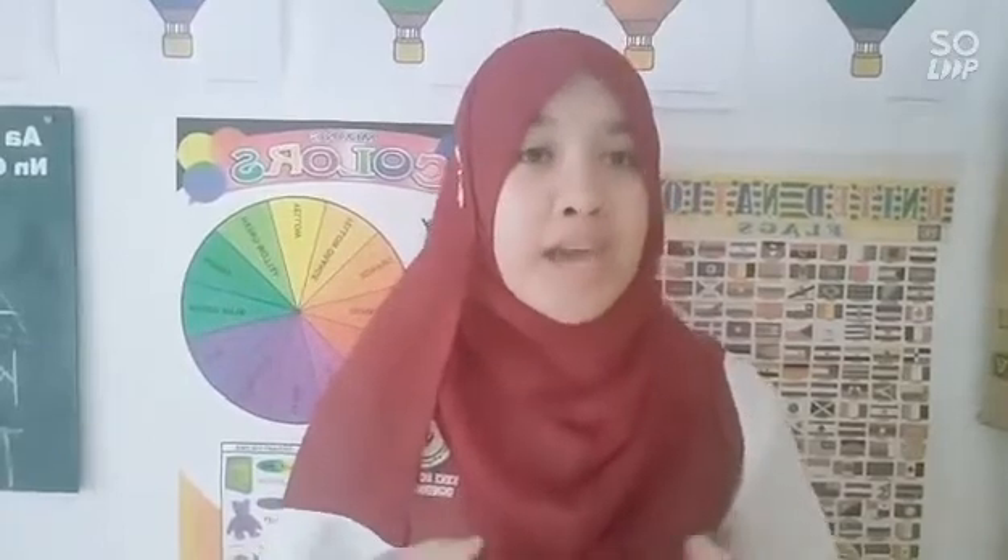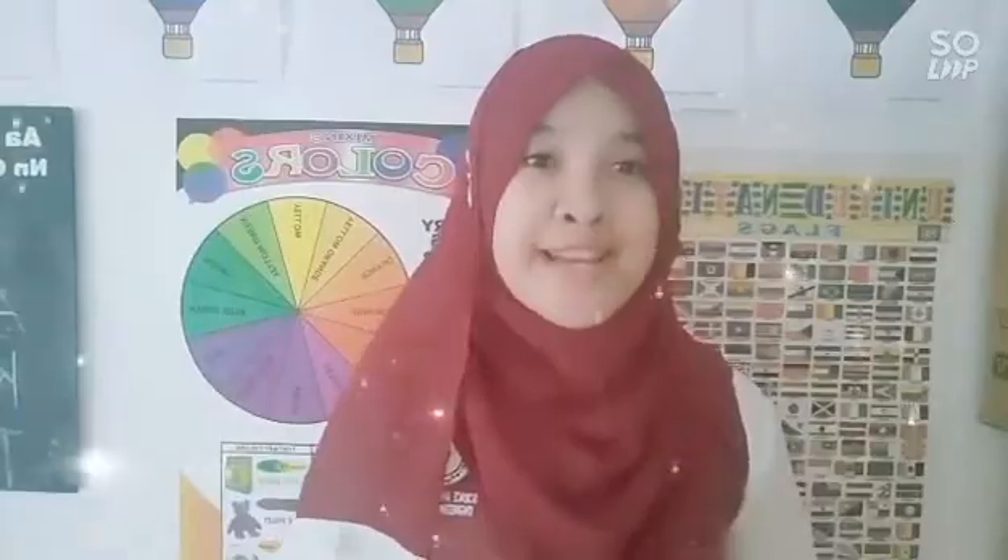And that's how blood flows in the body and how the respiratory and circulatory systems work together. Once again, Jenny Ayara from Grade 9 Section Onyx.